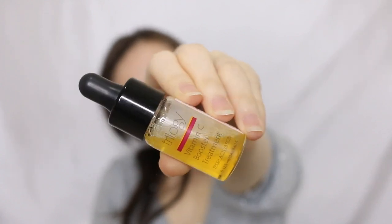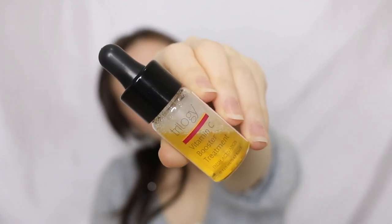I think this Vitamin C line is pretty new under Trilogy — specifically the Vitamin C booster treatment. I saw on their website that they were promoting it. I believe it's for the summer season, because since around April, a lot of Vitamin C products have been coming out or products with Vitamin C as an infused ingredient are really popping up everywhere. I'm generally not a Vitamin C kind of fan.